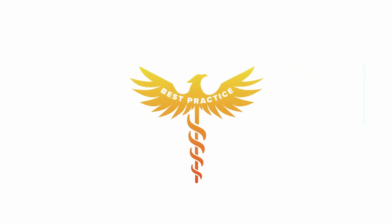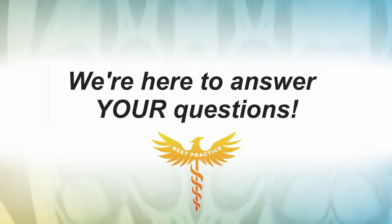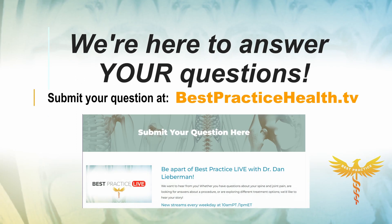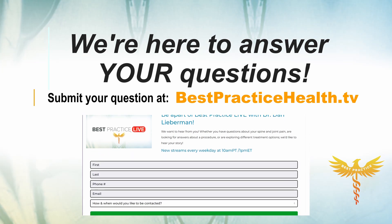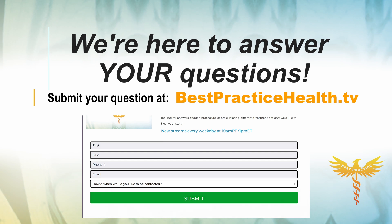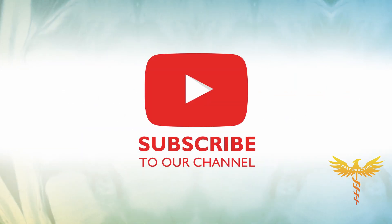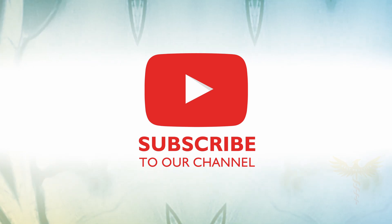For Best Practice, I'm Dr. Dan Lieberman. If you have a question you'd like answered on Best Practice Live, click the link to our website and complete the submission form. The more information you can give us, the better we can answer your question. Please contact us and we can walk you through uploading your imaging to a secure server.